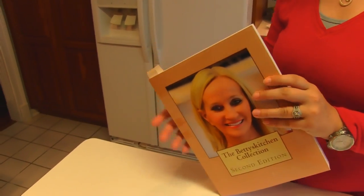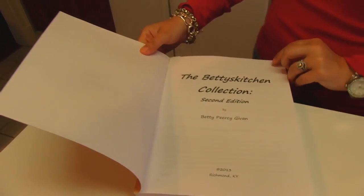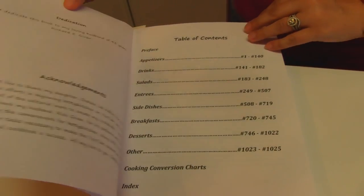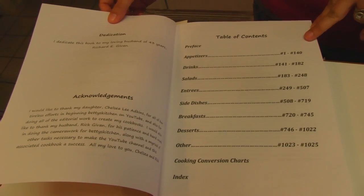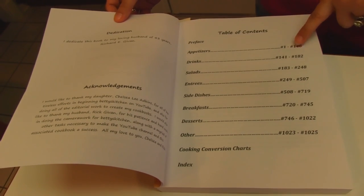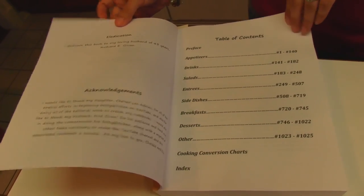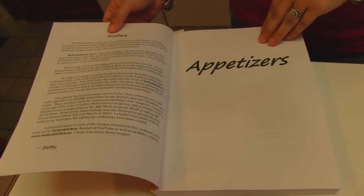Another reason we listed them by recipe number was we had our Kindle version of the cookbook in mind. With Kindle, your page numbers don't always quite add up, especially if you change the font size. So we thought numbering all of the recipes individually would be a smart change. We have the title page here, obviously, and dedication and acknowledgements that my mother has made. Then we have the table of contents, fairly similar to our previous versions, with the same categories but numbered by recipe number instead of page.